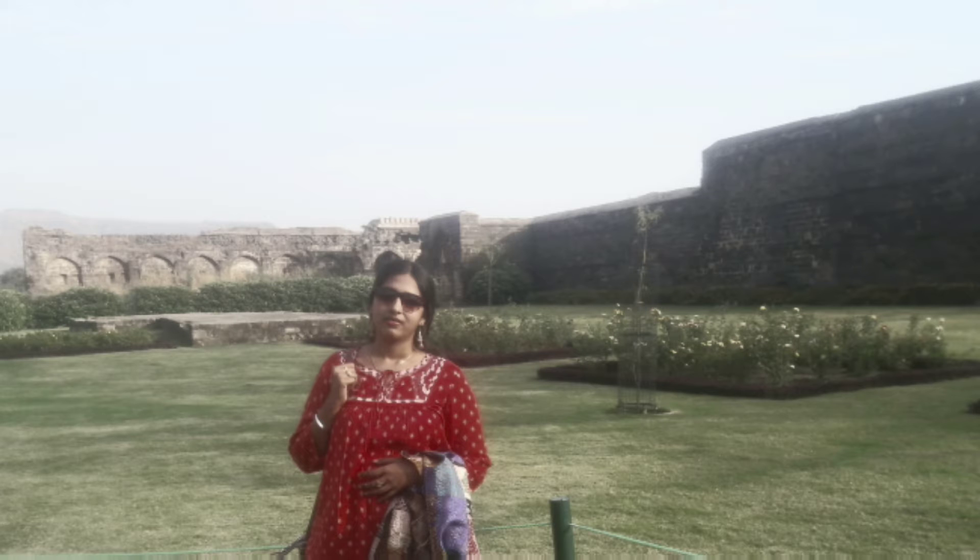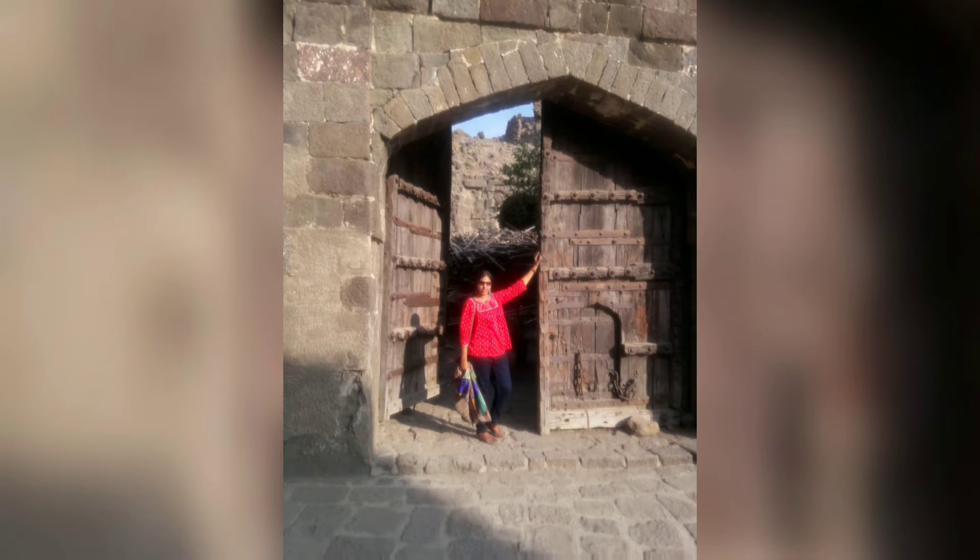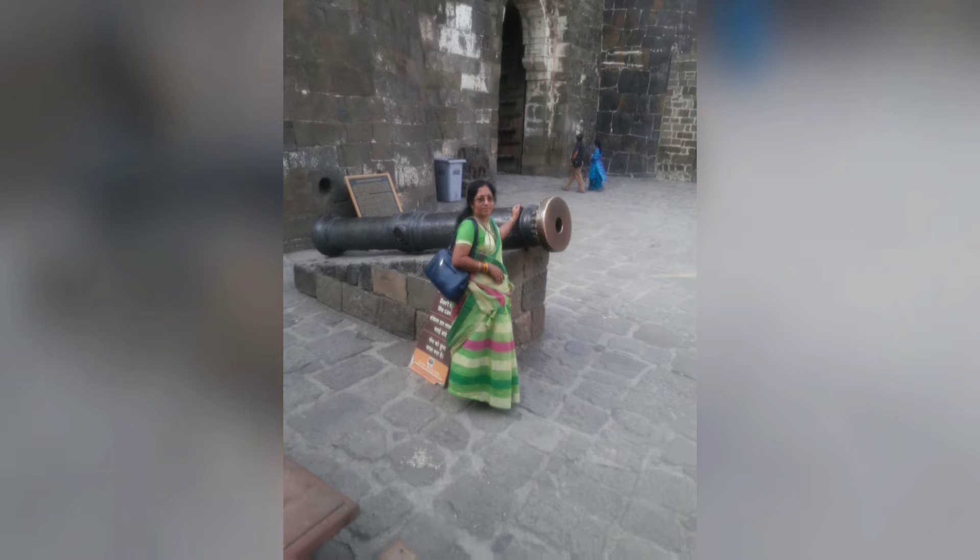Hey guys, now we are in Daulabad Fort. Look around! Daulabad is located at a distance of 16 kilometers northwest of Aurangabad, the district headquarters, and midway to the Ellora group of caves.